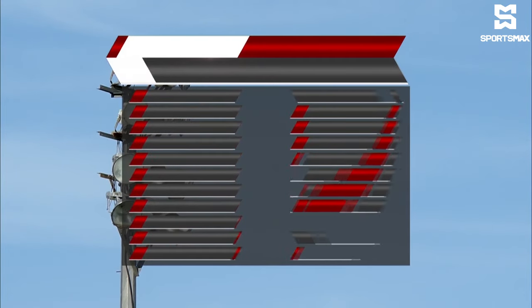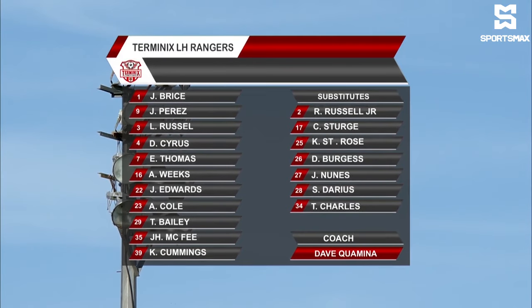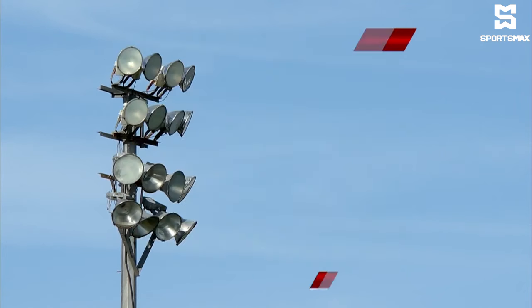Let's have a look at the Rangers lineup. Bryson in goal. There's Perez, Russell, Cyrus, Thomas, Weeks, Edwards, Cole, Bailey, McPhee, Cummins, and the coach Dave Cuamino.